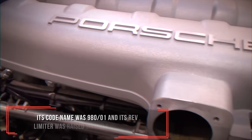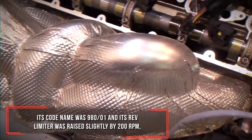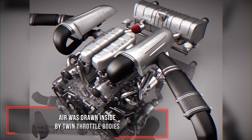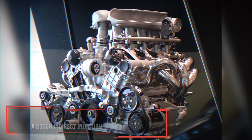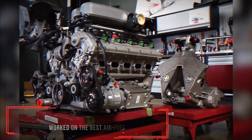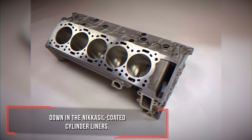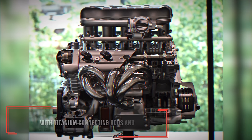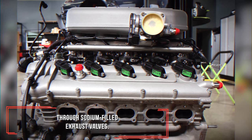The all-aluminum closed-deck engine was enlarged to 5.7 liters by increasing the bore by 2 mm compared to the 5.5-liter unit. Its code name was 980-01 and its rev limit was slightly raised by 200 rpm to 8,400 rpm. Air was drawn inside by twin throttle bodies into an aluminum plenum with long runners, and a Bosch indirect injection combined with variable intake valve timing worked on the best air-fuel mixture at any given rpm, down in the Nikasil-coated cylinder liners. Combustion occurred thanks to forged pistons linked via connecting rods, and the burned mixture flushed out through sodium-filled exhaust valves.